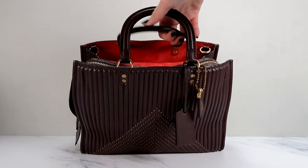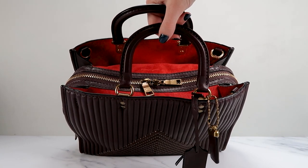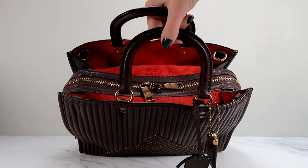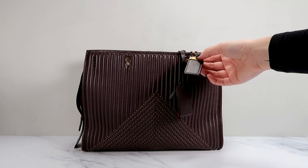I've definitely seen these oxblood chevron quilted leather ones before. This one has bright red interior suede, which is quite nice. I like the combination of the red with the oxblood, which looks really good. The hang tag is oxblood on the back as well.